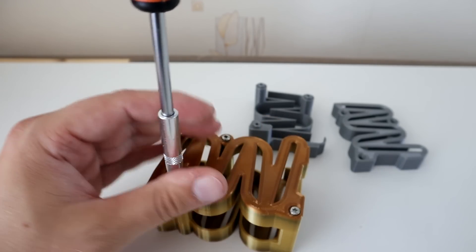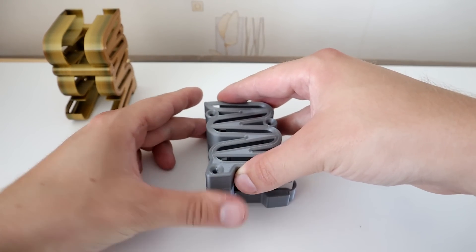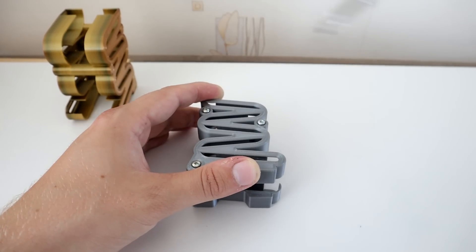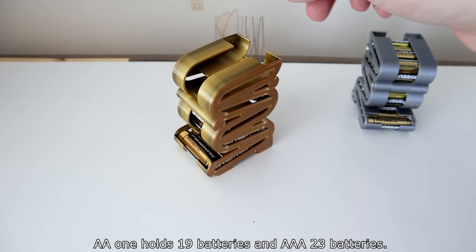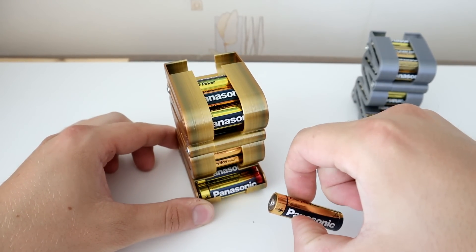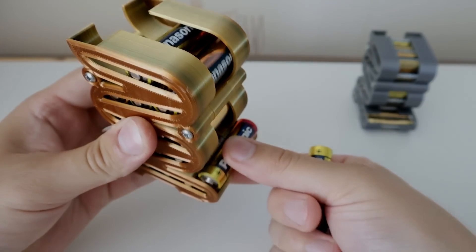So, let's go. Alright, now let's just put it in. I'll put it in the face.